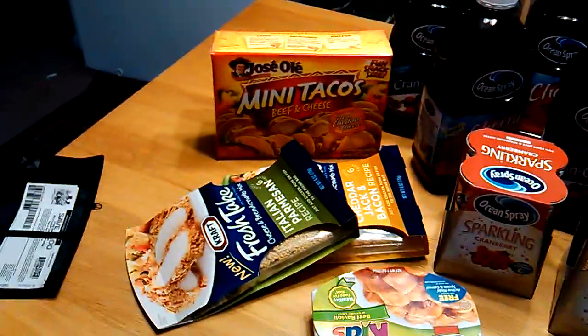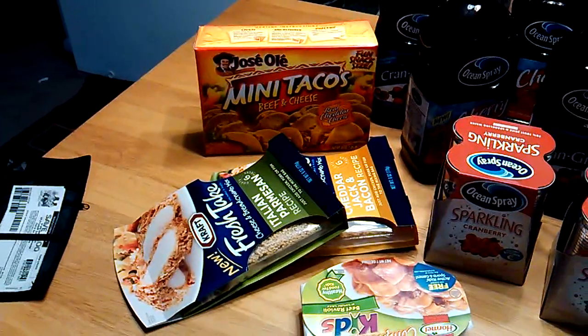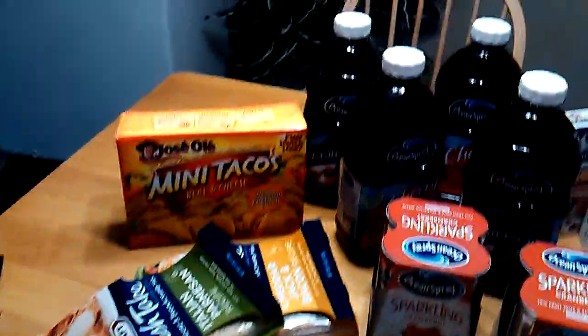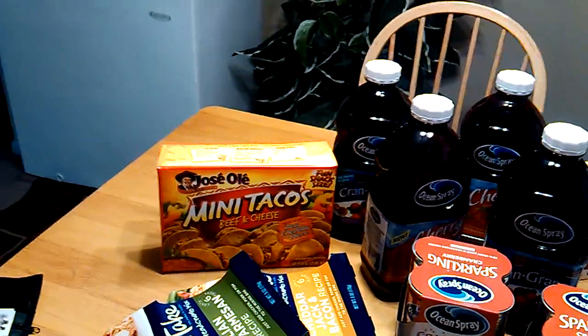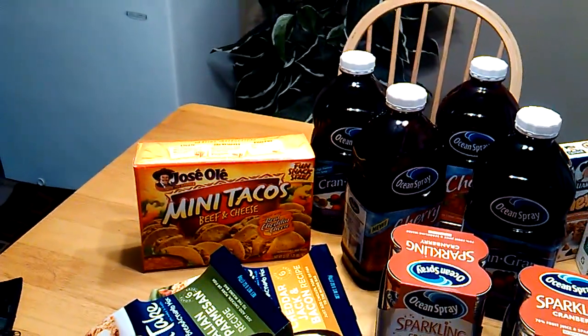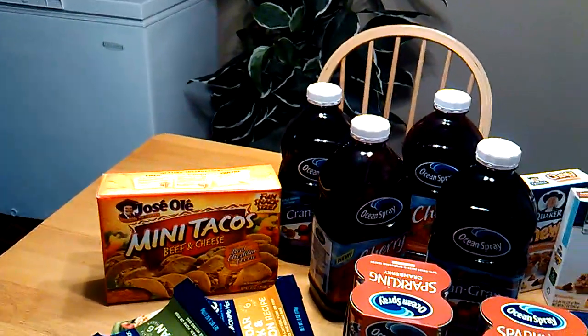The Kraft Fresh Takes — I had a $0.75 off coupon which doubled to $1.50, so I paid $1.00 each for those. And the mini tacos right there in the back — I had a $1.00 off printable coupon which doubled to $2.00, so I basically paid $3.00 for those, which still isn't bad.